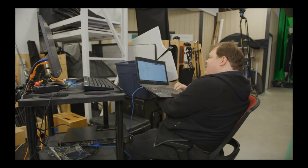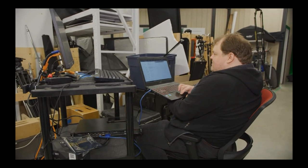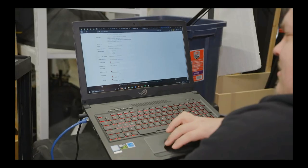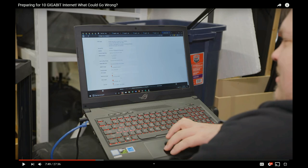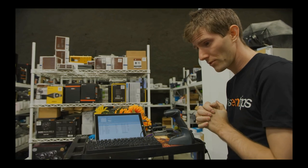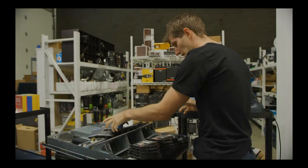That pfSense box is a beefy router - basically a server. It's got a Xeon-D at 2.3 GHz, 16 threads, 8 cores, and 32 gigs of RAM. I don't know why they need something that powerful for a router. 10 gigabit definitely doesn't need that kind of power unless they're trying to switch everything in the CPU and do QoS on 10 gigabits, but that just seems like complete overkill.